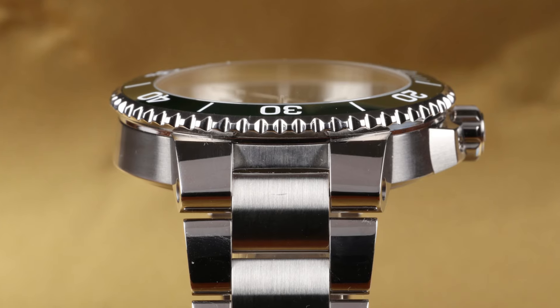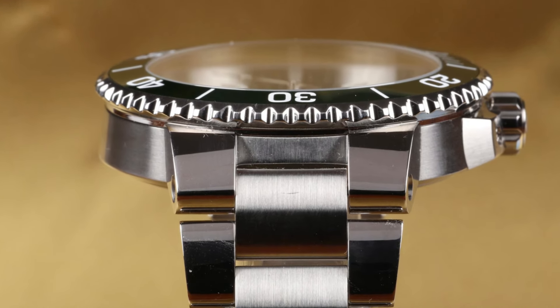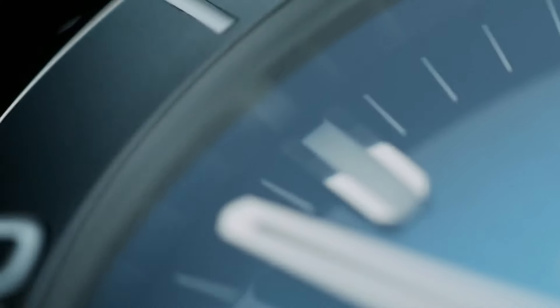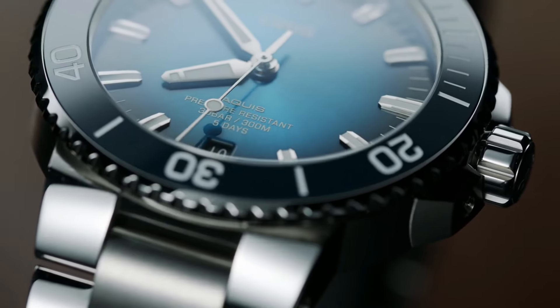Dial color: blue. Bezel material: ceramic. Bezel function: unidirectional. Calendar: date. Special features: luminous, screw-down crown. Movement: Swiss automatic. Water-resistant depth: 984 feet.